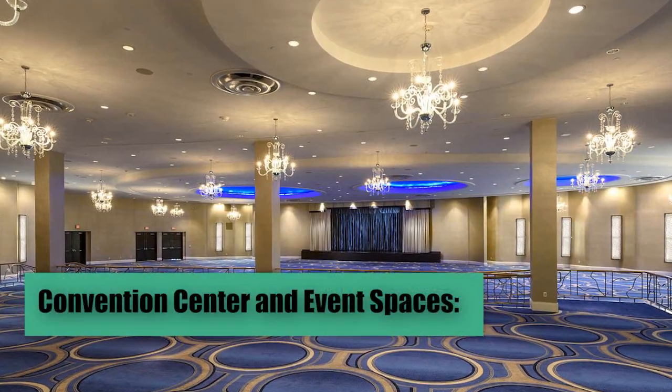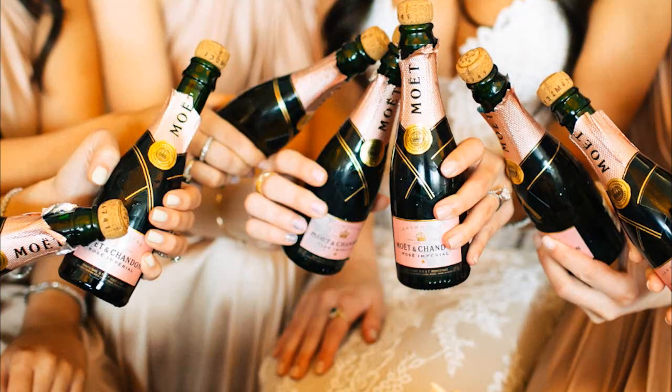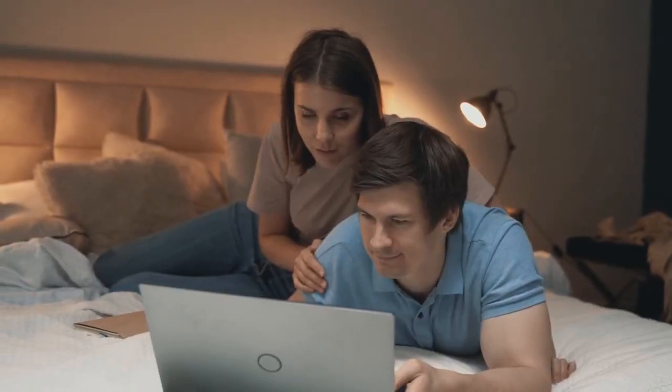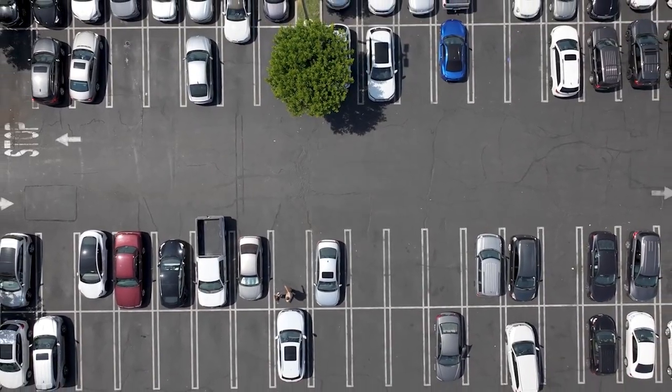Convention center and event spaces: with over 107,000 square feet of meeting and event space, the Fontainebleau is an ideal venue for conferences, weddings, and special events. Additional services during their stay include free internet, concierge, and room service. For travelers with cars, parking is available.